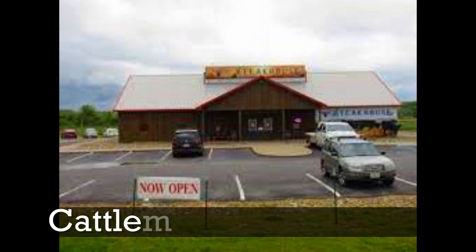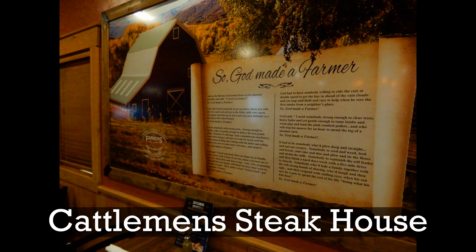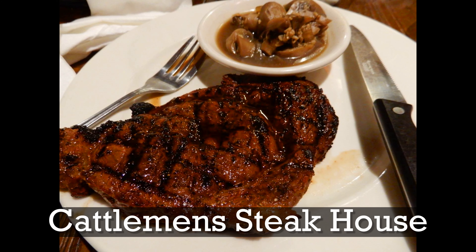And if you're ever in Willow Springs, Missouri, make sure you check out Cattlemen's Steakhouse. It's a really good steakhouse where I had a bison steak for the first time, and it was cooked to perfection — a delicious way to end our day.